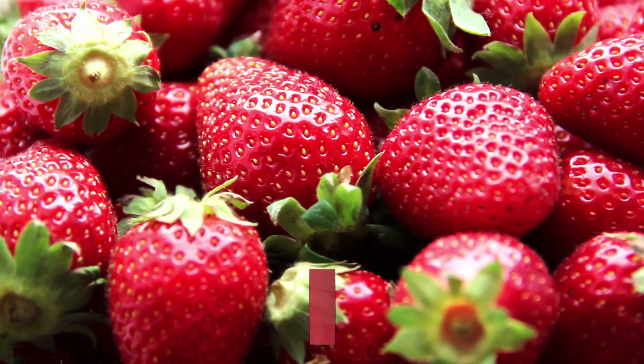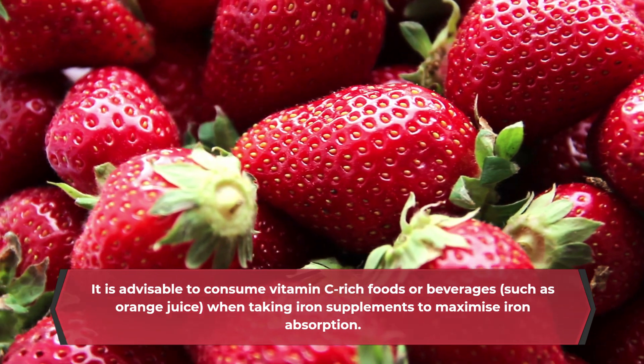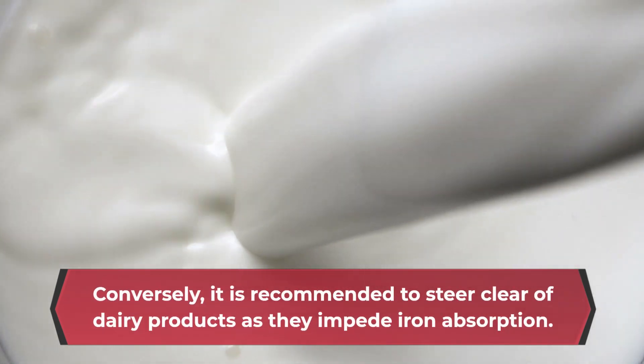It is advisable to consume vitamin C-rich foods or beverages, such as orange juice, when taking iron supplements to maximize iron absorption. Conversely, it is recommended to steer clear of dairy products as they impede iron absorption.